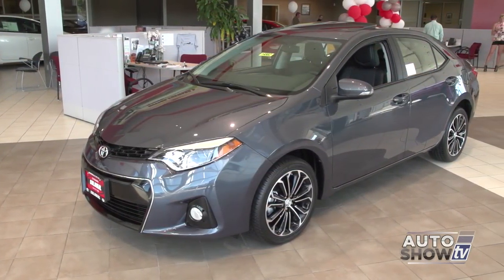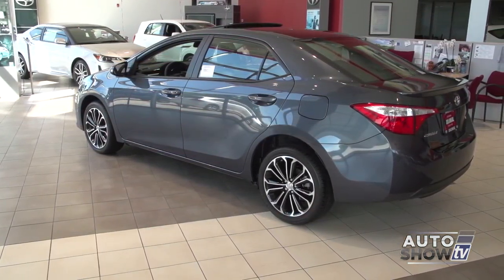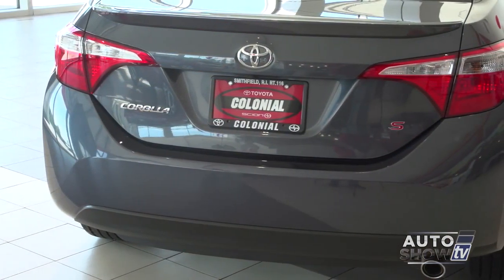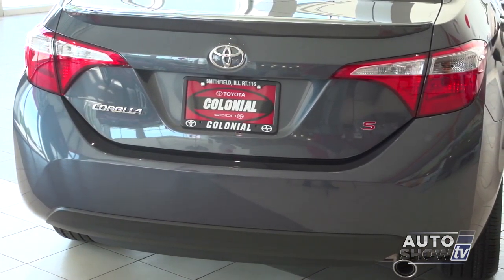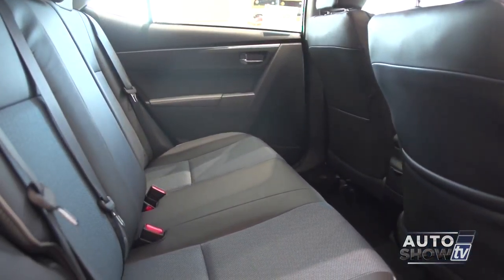This is the 11th generation of the Corolla, and at first glance, you can see the redesign is the sleekest yet. It's not your mom's Corolla anymore. It boasts crisper styling, better fuel economy, more interior space, and a more comfortable ride. The 2014 Corolla has a highly functional, yet simple interior design.